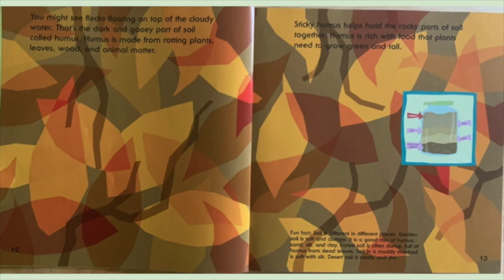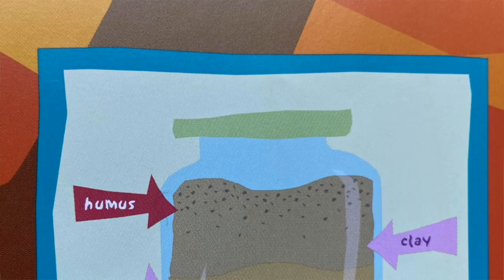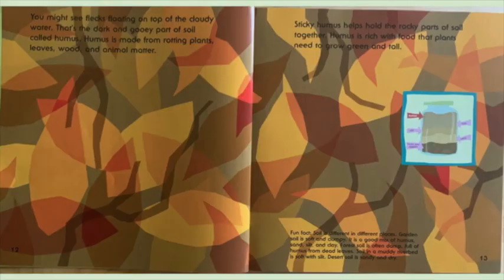You might see flecks floating on top of the cloudy water. That's the dark and gooey part of soil called humus. Humus is made from rotting plants, leaves, wood, and animal matter. Sticky humus helps hold the rocky parts of soil together. Humus is rich with food that plants need to grow green and tall.